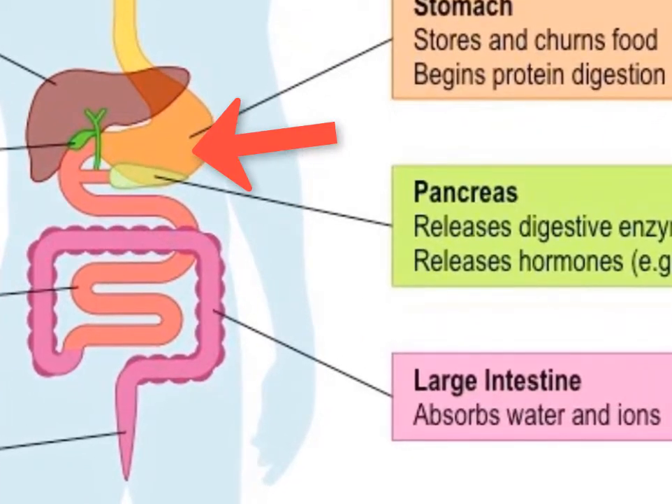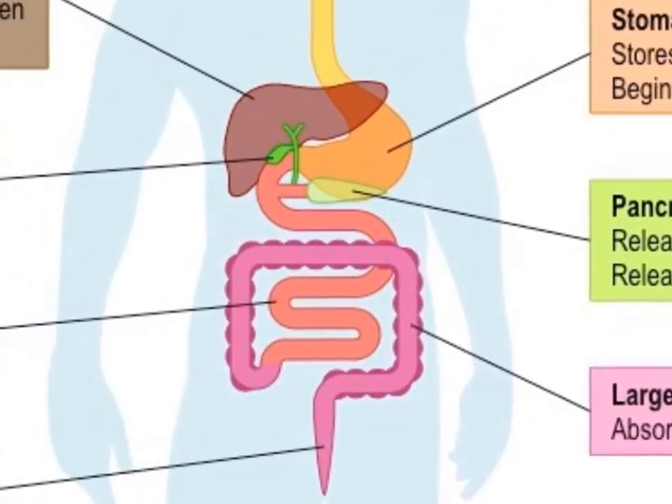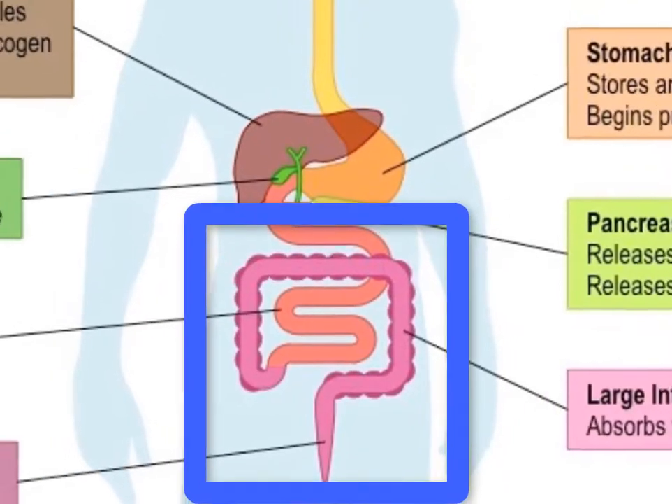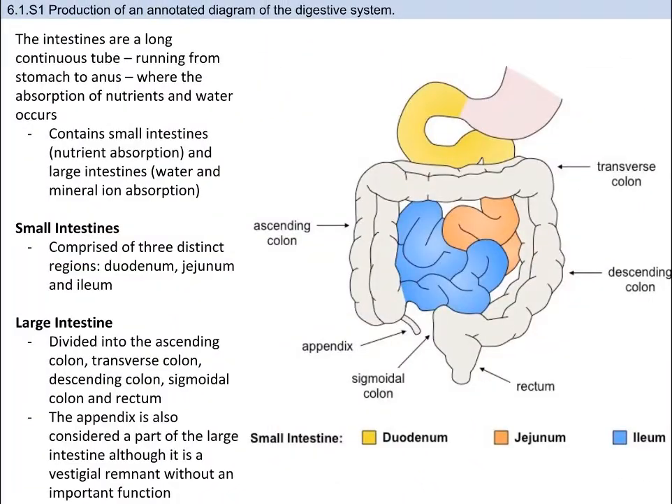The stomach should look like a J-shaped bag and be connected to the esophagus and small intestine. The liver should look like a right-angled triangle and be superimposed to the left of the stomach — so on the right side of the human. The bile duct, which connects to the gallbladder, and the pancreatic duct should both feed into a U-shaped bend of the small intestine. The small intestine should be thinner in width than the large intestine.